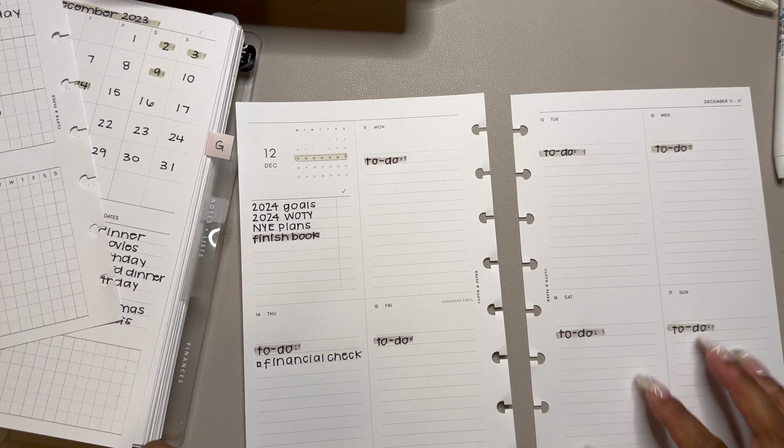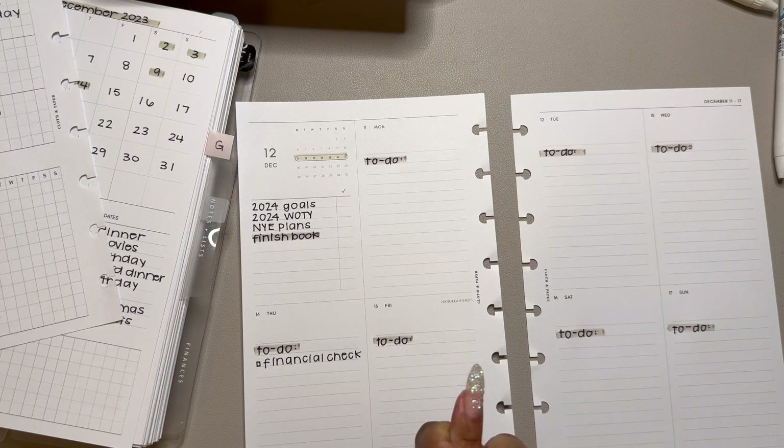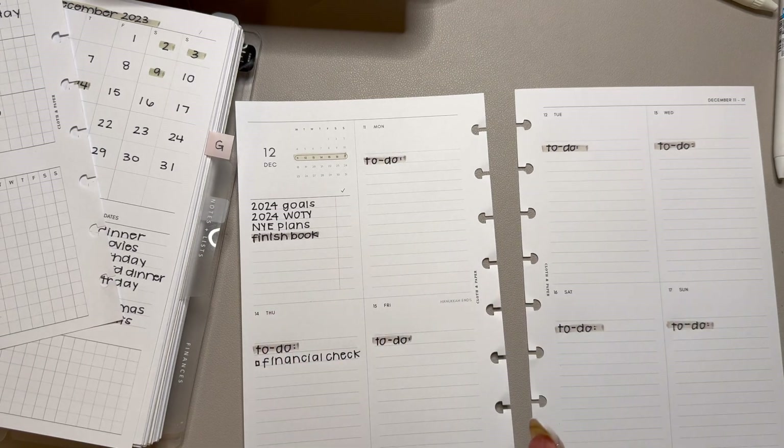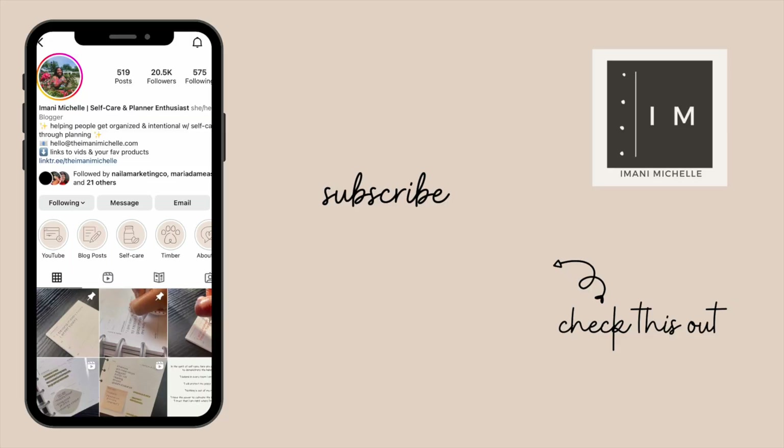That was like the shortest planning session ever, but that's what happens when you don't have a lot going on - we love to see it. Thank you so much for watching. I'll keep you all updated on the new discs I decide to purchase. I'm thinking one inch, maybe three quarters might be too small. I can return what doesn't work. If you have any questions about the products in today's video, let me know in the comments below. Thanks for watching and I'll talk to you next time!